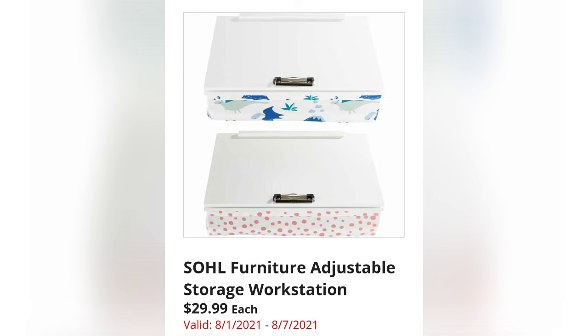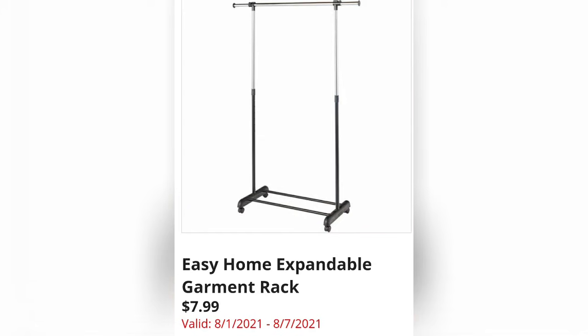Storage Workstations are $29.99. Easy Home Expandable Garment Racks are $7.99 — that's a really, really good price for those.